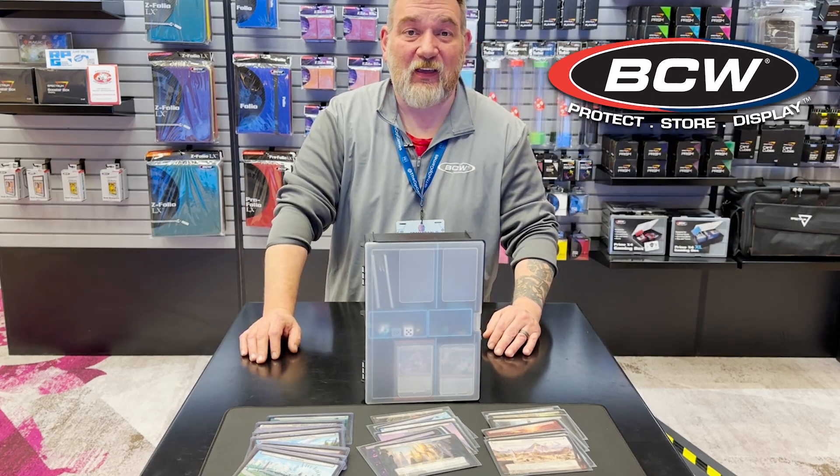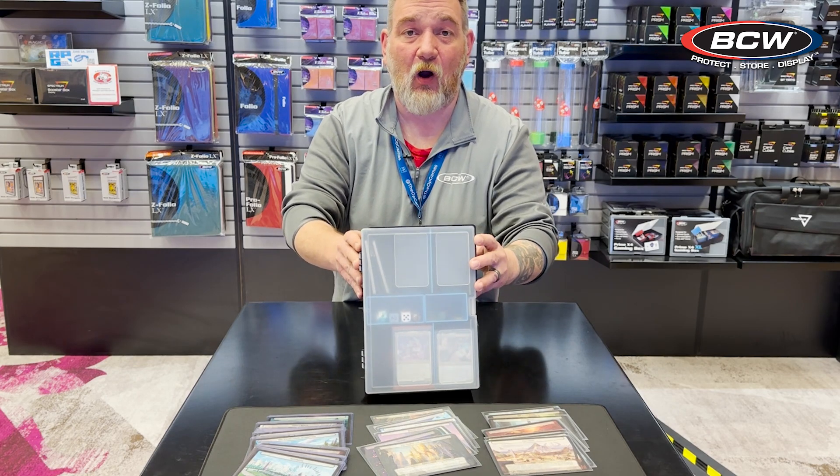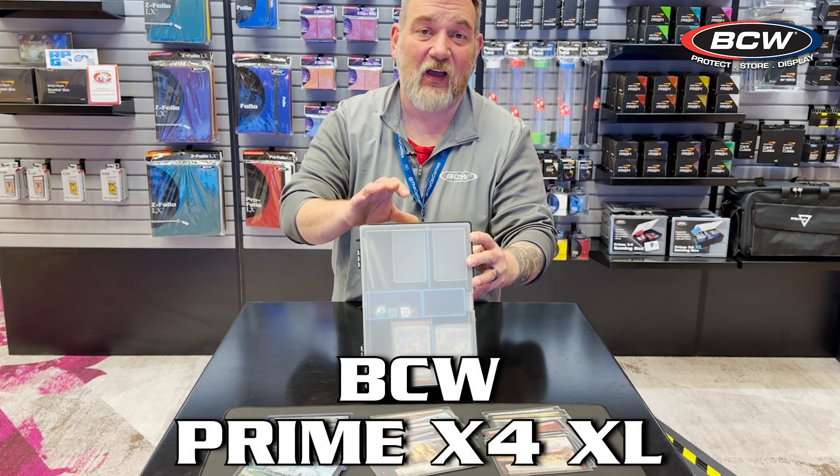Hey, Rick from BCW Supplies here at the Gamma Expo 2023 in Reno, Nevada, and right now we are showing off our Prime X4 XL.